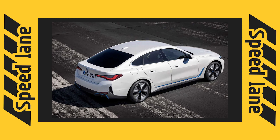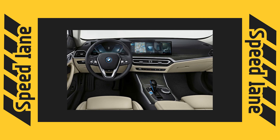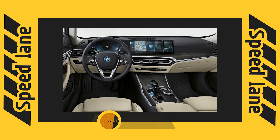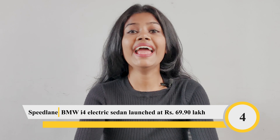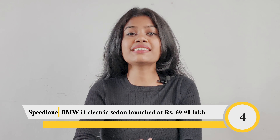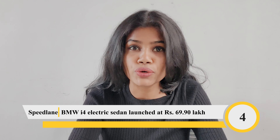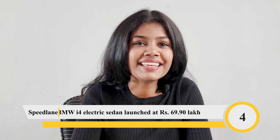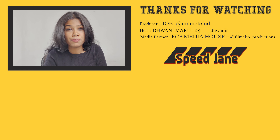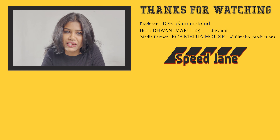The i4 gets a 14.9-inch touchscreen infotainment system with the latest iDrive 8 interface and a 12.3-inch digital instrument cluster. Features include three-zone automatic climate control, wireless charging, Android Auto, Apple CarPlay, a Harman Kardon sound system with 17 speakers, parking assistant with reverse camera, and reversing assistant. That's it for this episode — do like, share, and subscribe for more automobile news updates.